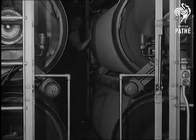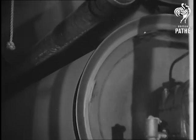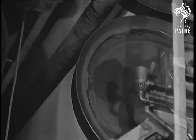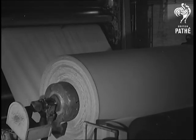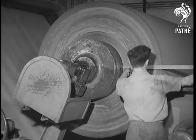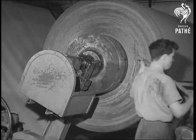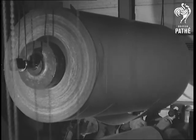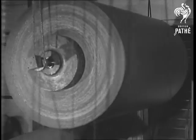It travels over steam-heated rollers extending fifty feet from the ground floor — the largest machine in the country, turning out cardboard at the rate of two thousand tons a week. Now we see the finished article being taken away from the machines to be cut into smaller reels or sheets.